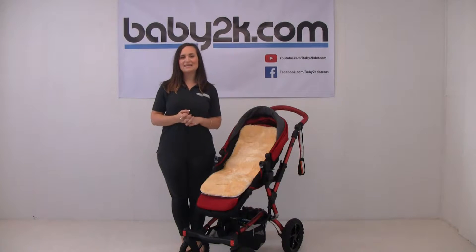Hi, I'm Pip from Baby2K and today I'm going to be showing you the Coodie Merino Sheepskin Liner.